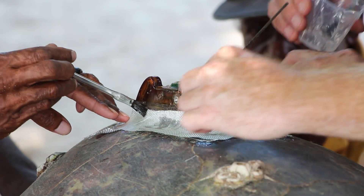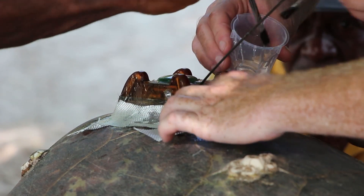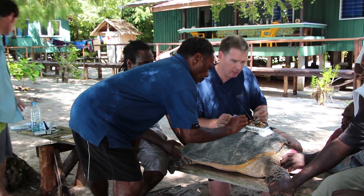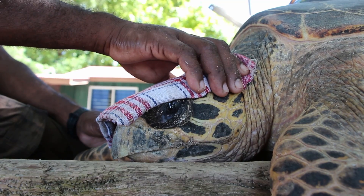This is the last stage of the tag application — we're applying more epoxy glue and laying some more fiber strips to keep it really secure. Then we'll leave the tag for about six hours so it sets well, and then we'll let the turtle go right here on the beach.